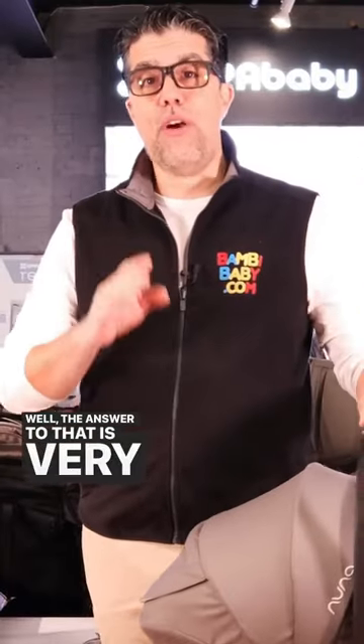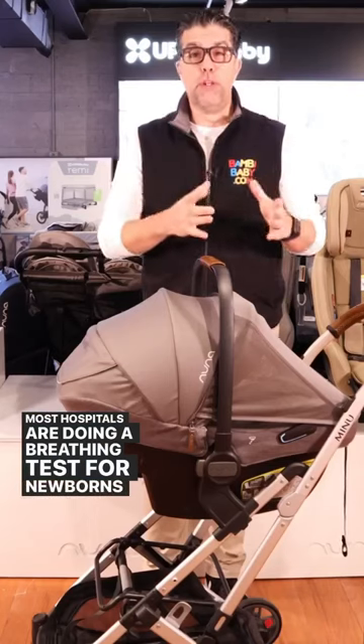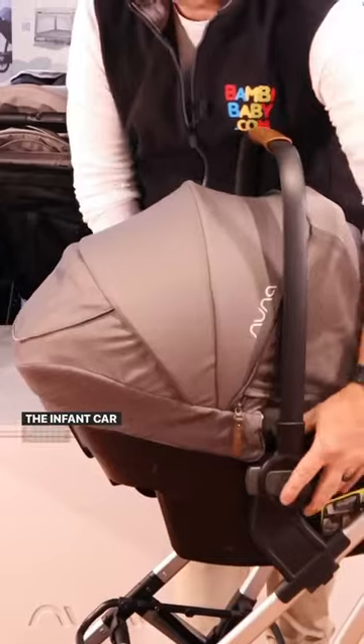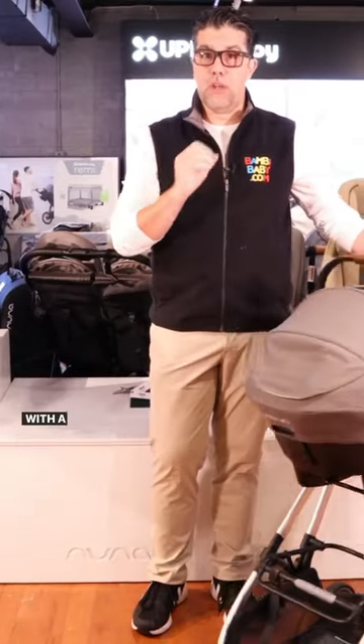Well, the answer to that is very simple. Most hospitals are doing a breathing test for newborns before they leave the hospital, and they want you to come in with the infant car seat. The infant car seat is all about portability, ease of use, and ability to connect it to your stroller without messing with a little baby.